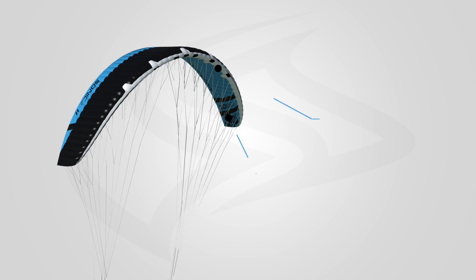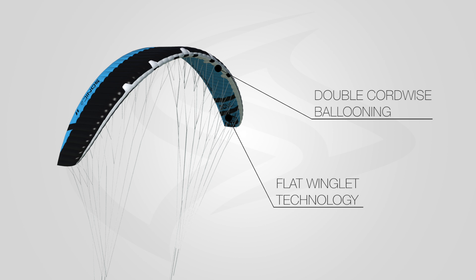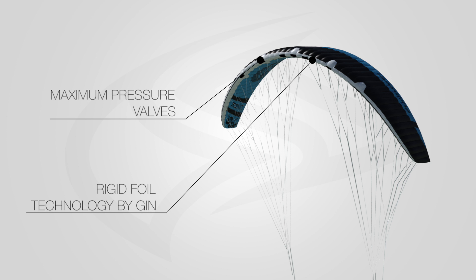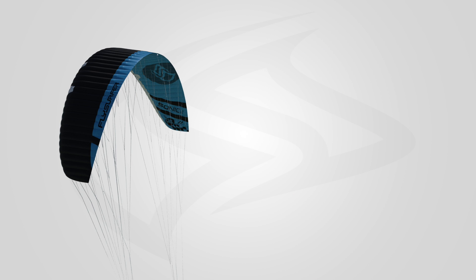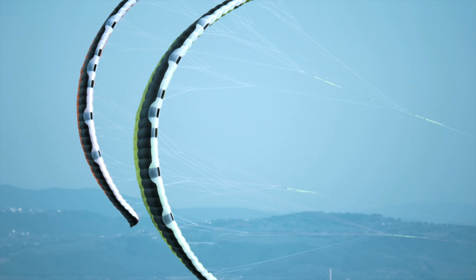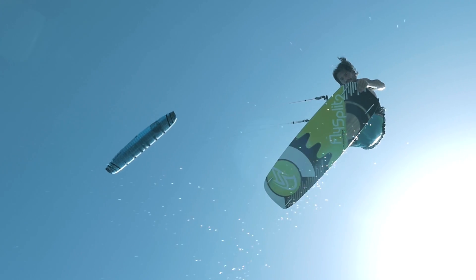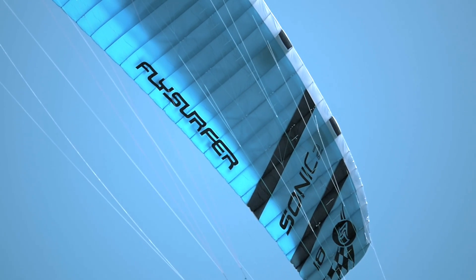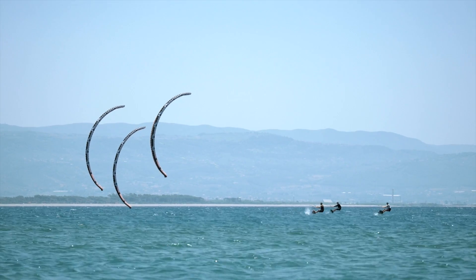Creating an even more efficient and smooth airfoil was our main goal. Higher aspect ratio and the complete rework of the leading edge profile results in an even higher performance wing. If you are looking for the highest performance in race and air style, ride leading technology and choose the Sonic 2.